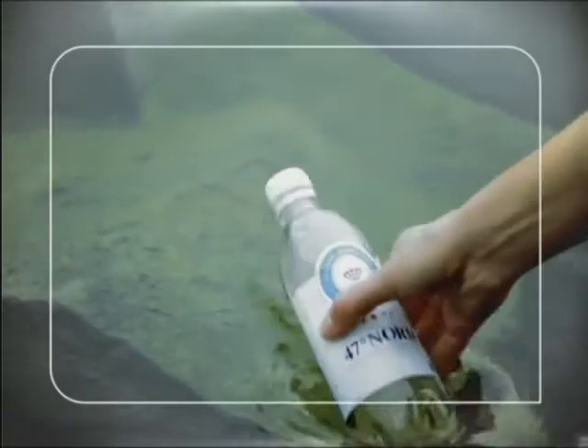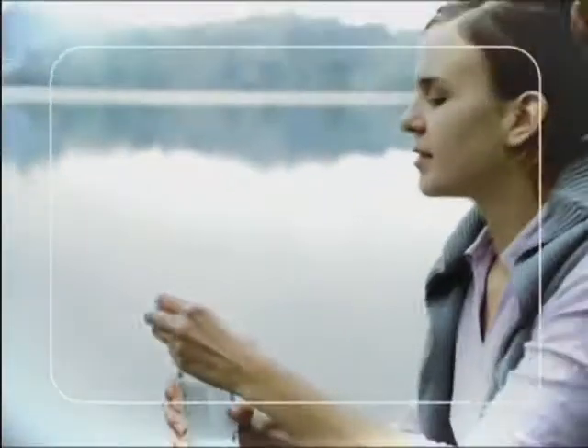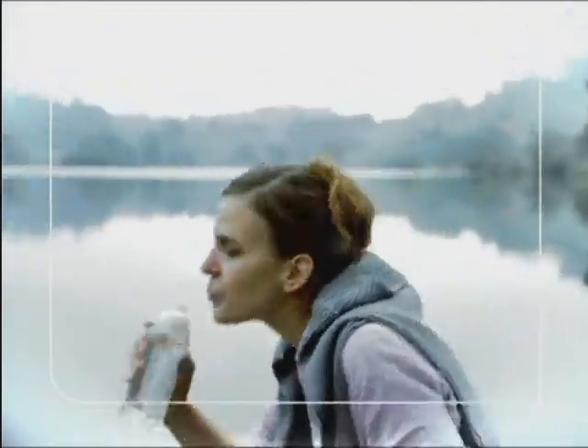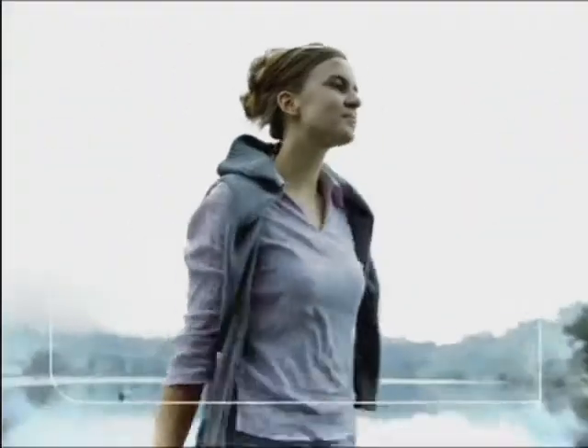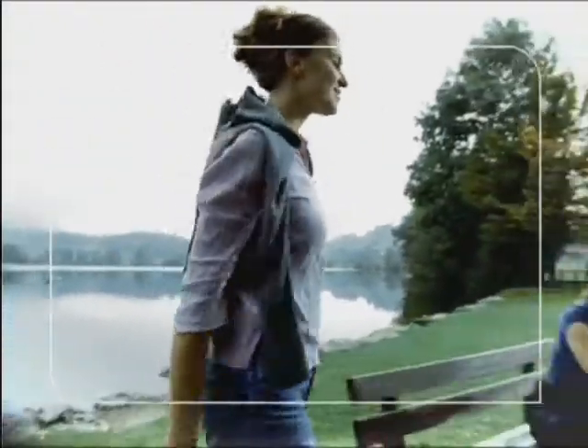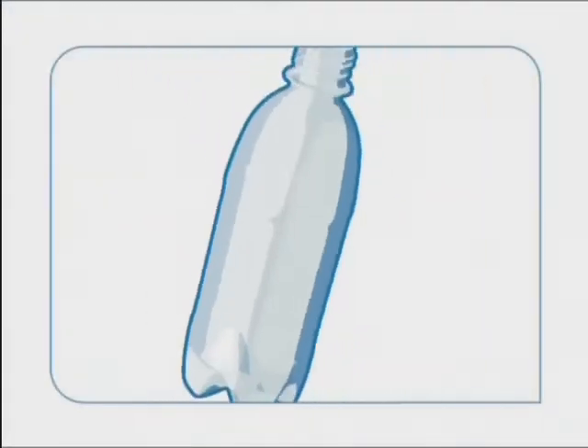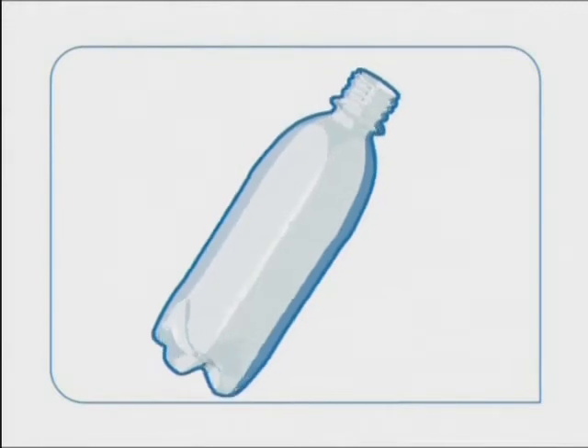Creativity and innovation make an impact. An immense variety of consumer products — producing them requires precision, piece after piece. Even the familiar PET bottle is manufactured using high-tech manufacturing know-how.